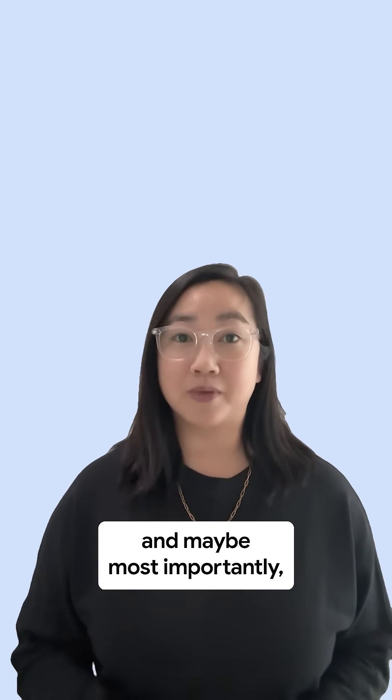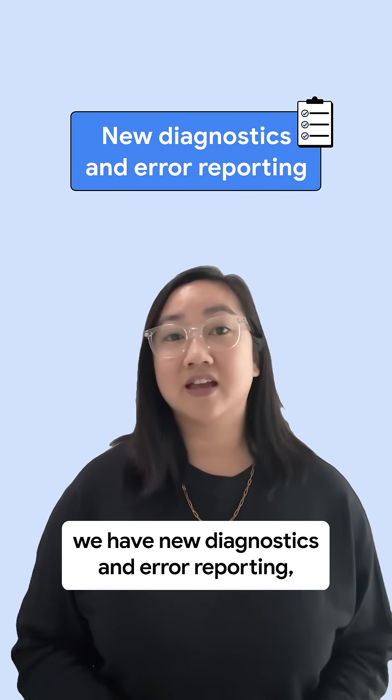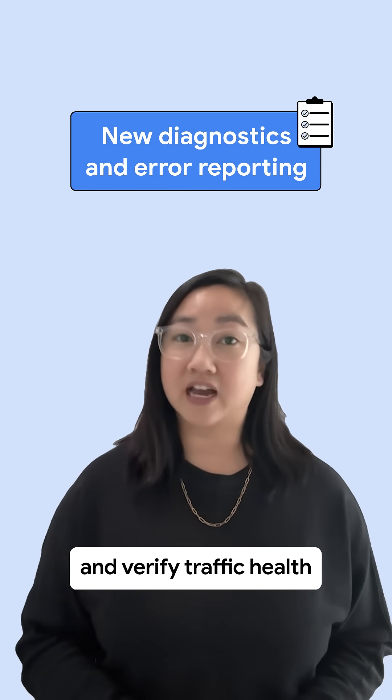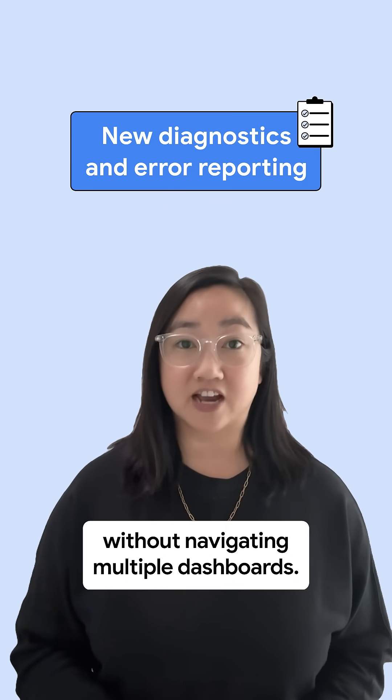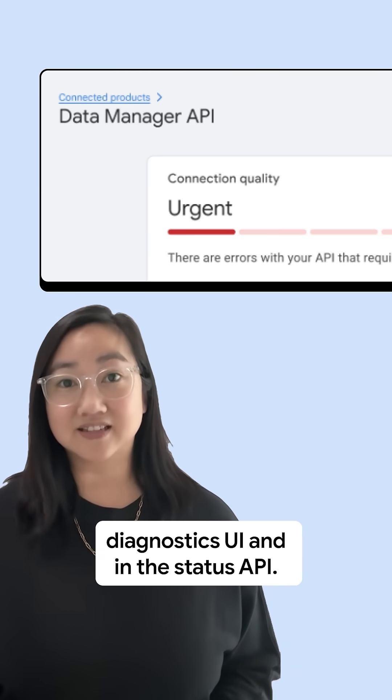In addition to these improvements, and maybe most importantly, we have new diagnostics and error reporting, enabling engineering teams to proactively troubleshoot issues and verify traffic health without navigating multiple dashboards. Find it here in Data Manager's Diagnostics UI and in the Status API.